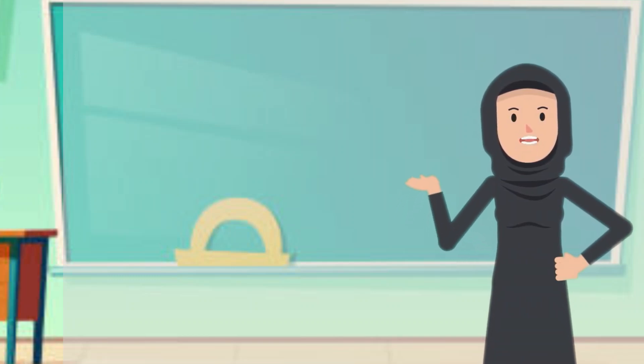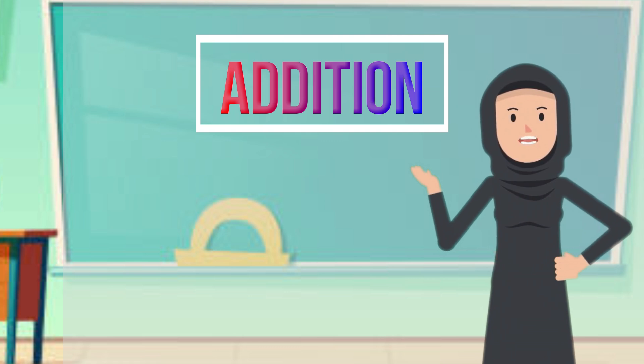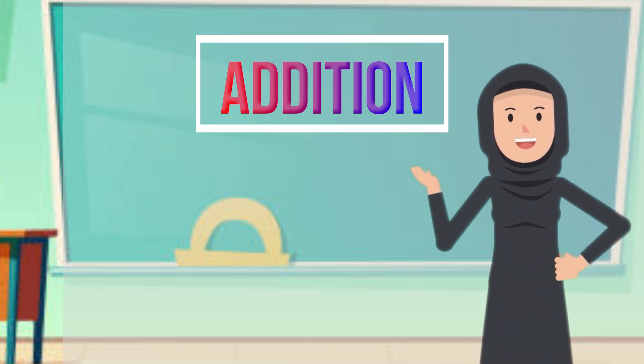Hi there, pals! We are studying addition in a fascinating and engaging approach today. I'll make learning exciting for you. Now let's get going.